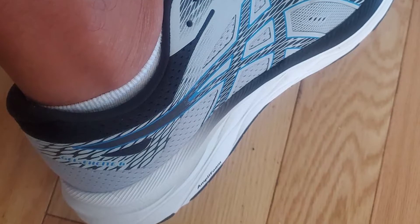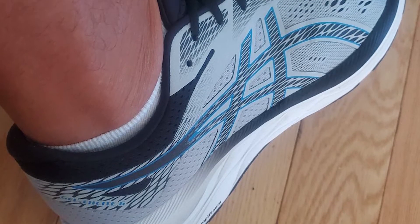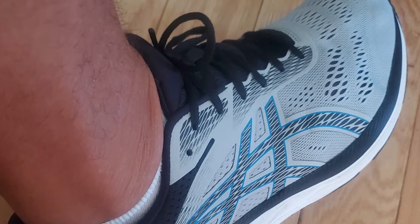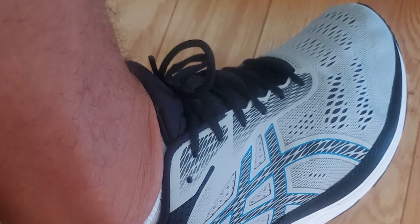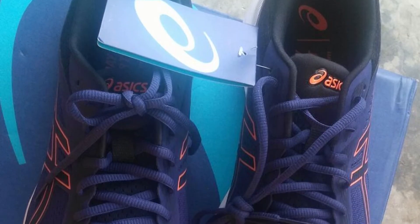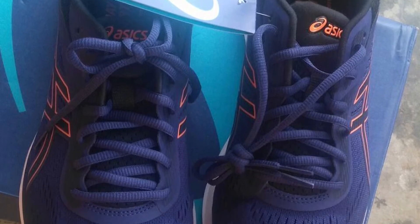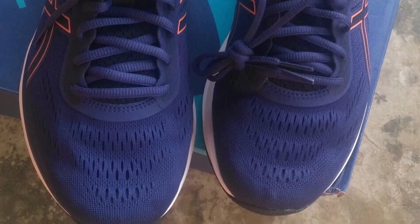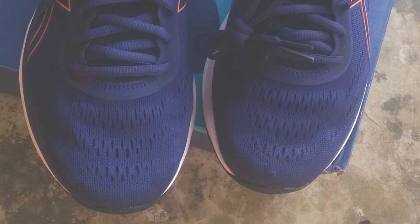An Ortholite sock liner and a mesh upper maintain dryness and maximum breathability for a better, less restrictive fit. An Amplifoam midsole is engineered for durability at softer densities for better flexibility, comfort, and platform adaptability, ideal for natural running.